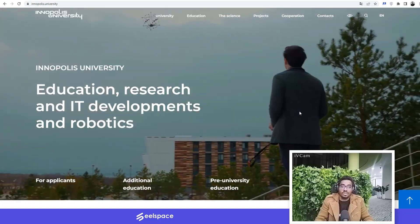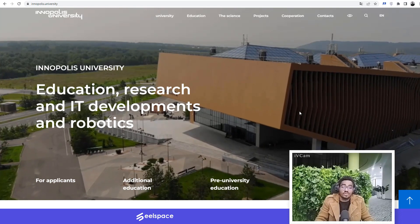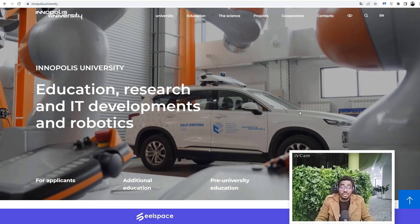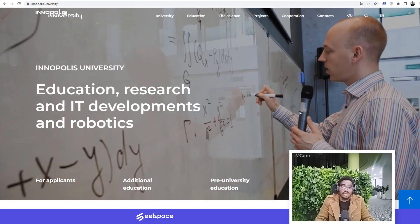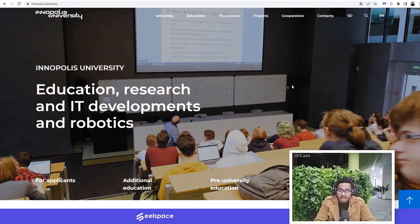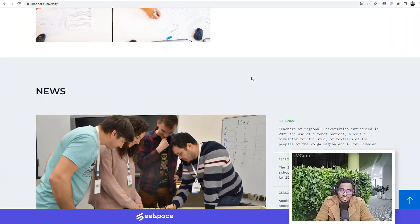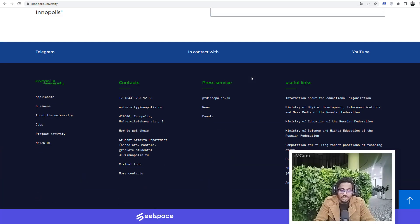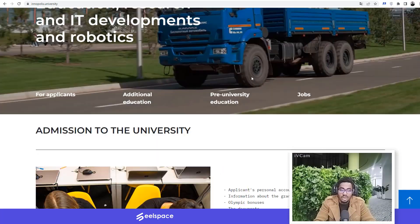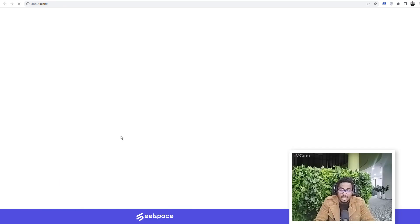I'm going to take you through the process so you can see the website and how to go about doing your application, because the university is currently accepting applications. Let's dive in immediately. This is the university's website and this is how you get access to different information about the university. We're going to go straight to clicking here for applicants.